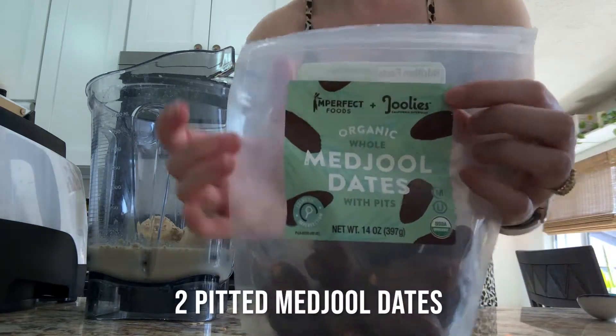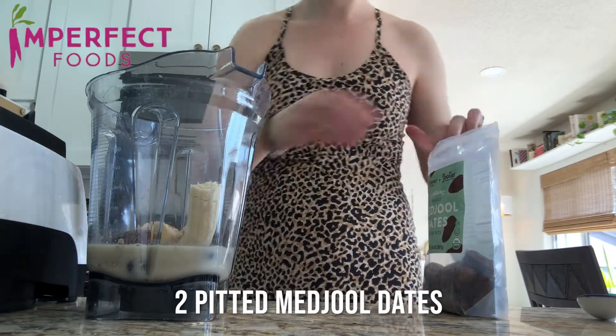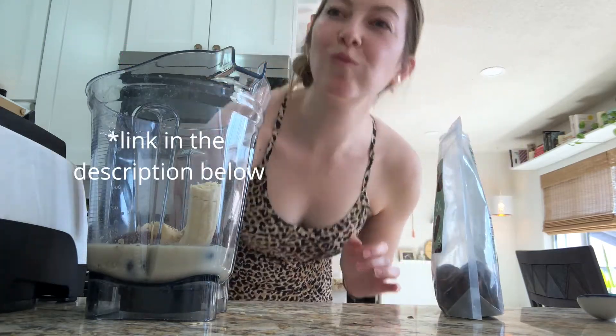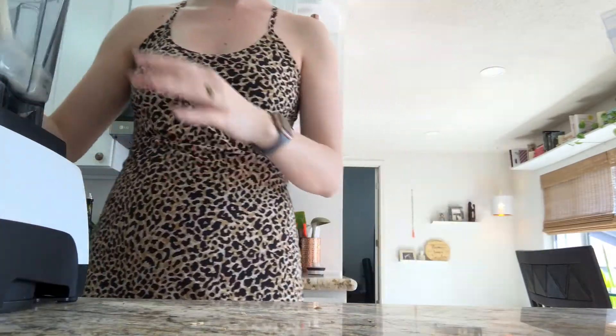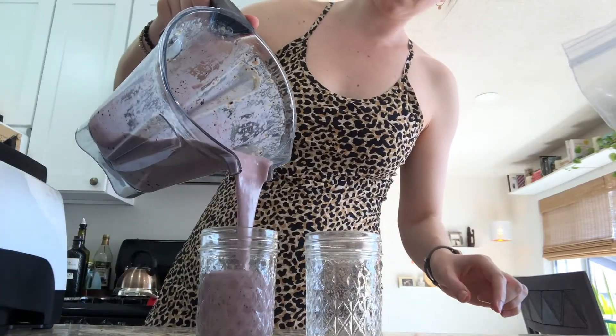These medjool dates are from Imperfect Foods — a service that saves food from going to the landfill that otherwise wouldn't make it in the supermarket. Nut butter of your choice; I'm a peanut butter girl. Then you blend, baby! It's a beautiful purple color — look at it, I love it.